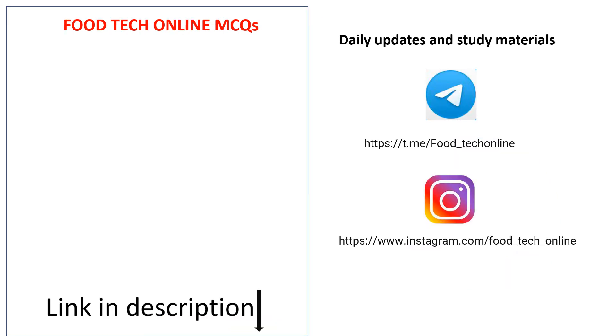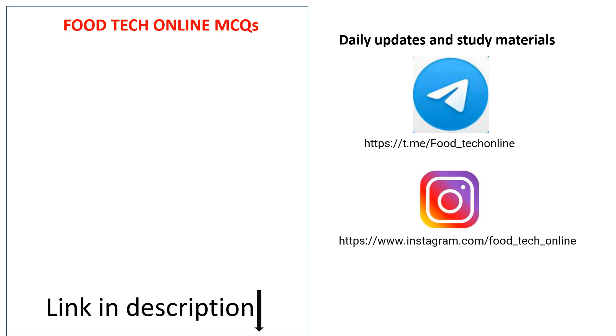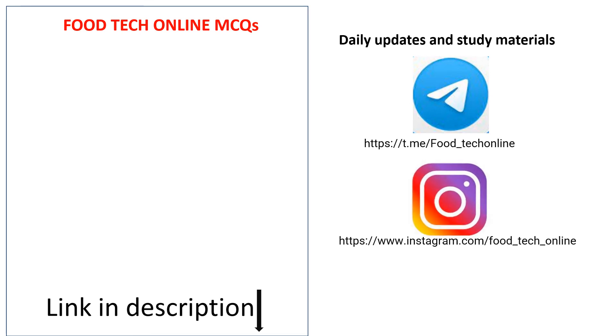For more videos, link is in the description. For daily updates and study material, follow our Telegram and Instagram channels. Share these videos with your friends and subscribe to our channel. Thank you.